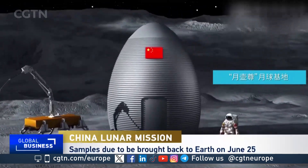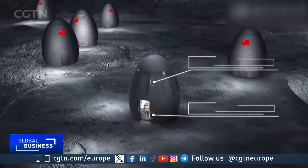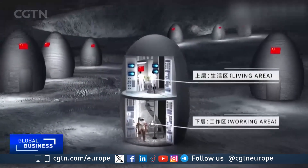Missions like this are helping not only with the big scientific questions of how the moon formed, but also what is the role of water now on the moon and could that water potentially be used.